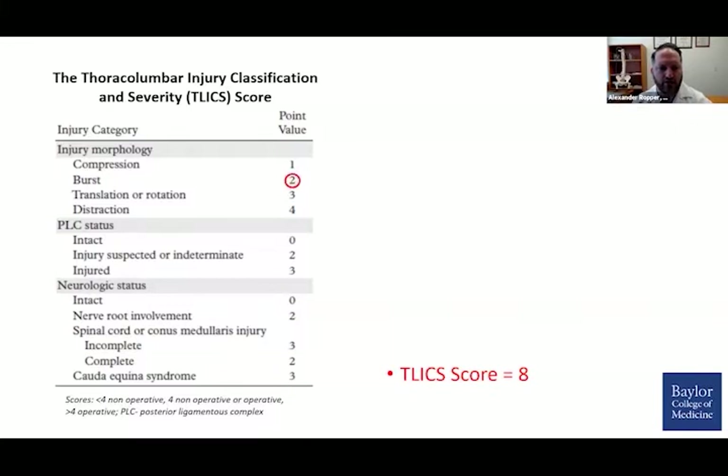This was a burst fracture. There was no translation or subluxation per se, so we scored two points for injury morphology. The posterior ligamentous complex was clearly injured and disrupted on both CT and MRI, giving three points. Neurologic status added three points for an incomplete spinal cord injury. The TELICS score well exceeds four, which is favorable for operative intervention, confirming surgery is indicated.